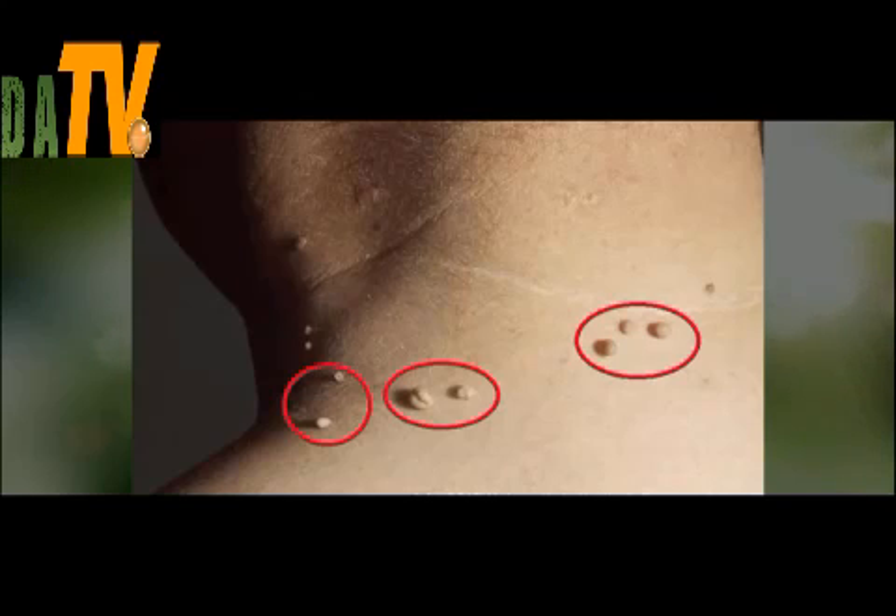Skin tags are very similar to warts, and they occur at places where the skin folds and areas where we sweat the most — armpits, face, and neck. They aren't dangerous for our health, but are very noticeable.